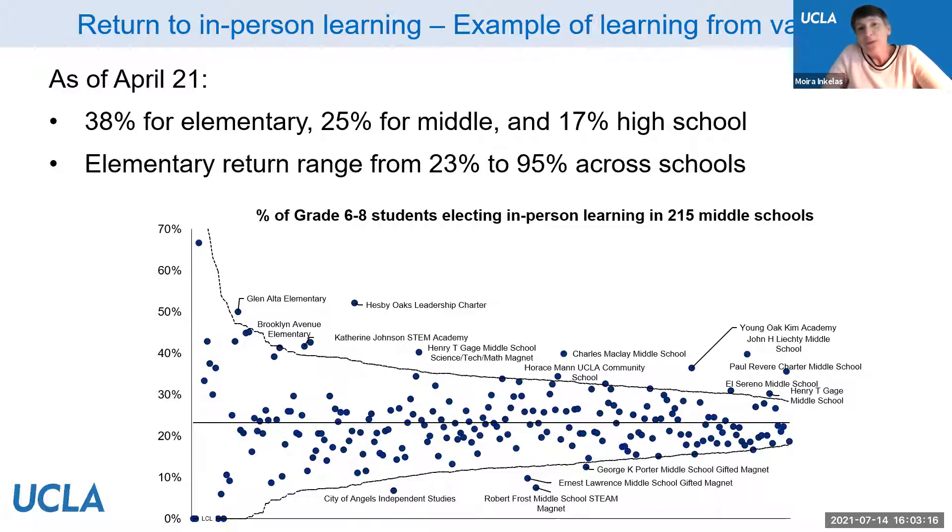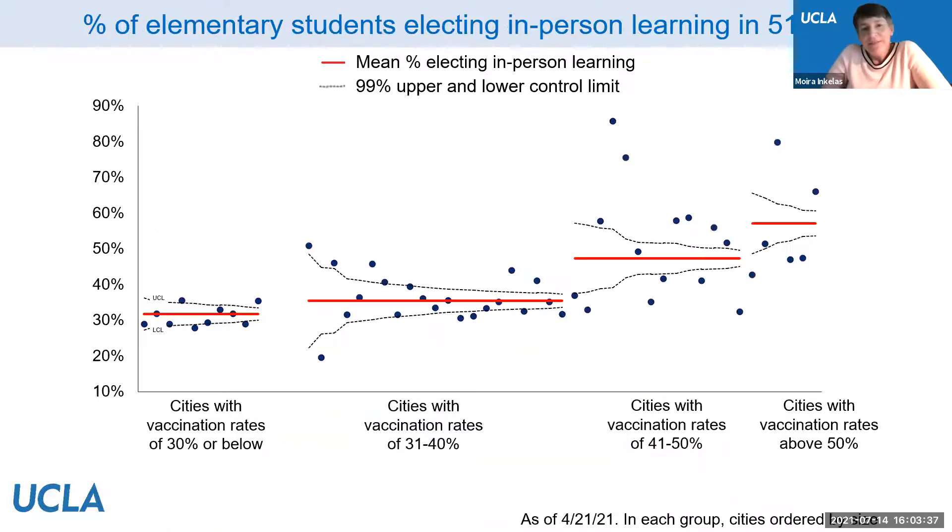The team partnered with a company that has a technology platform enabling solicitation of testimonials, experiences, and parent perceptions that can be shared for qualitative assessment through thematic analysis and also for immediate use in social media and other formats. This platform will capture parent voices in their own words, across the huge diversity of LAUSD voices — both mitigating disinformation and putting out positive messages about safety, vaccination, and other evolving content.